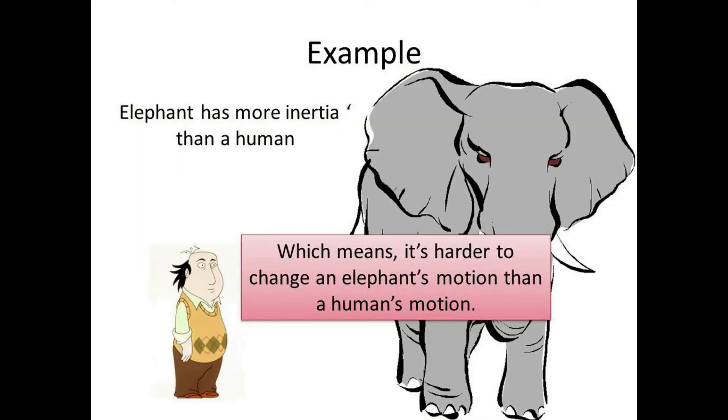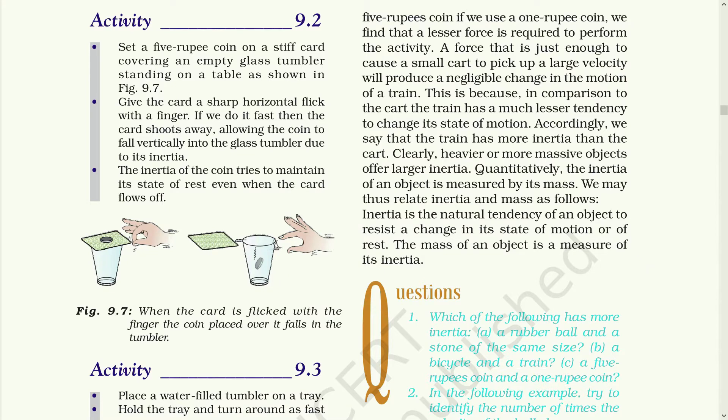Clearly, heavier or massive objects offer larger inertia. Quantitatively, the inertia of an object is measured by its mass. We may thus relate inertia and mass as follows: inertia is a natural tendency of an object to resist a change in its state of motion or of rest. The mass of an object is a measure of its inertia.